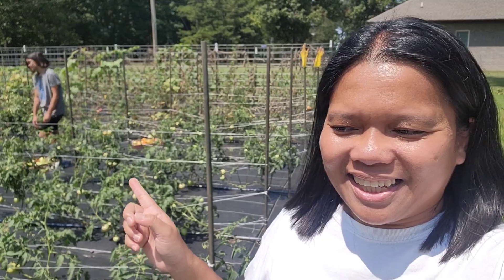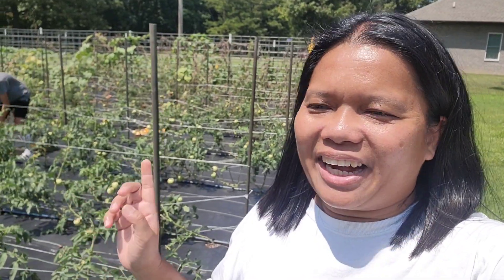Hello everybody! Happy Sunday morning! This is Merle and Baez behind me. Today is a harvest day for us here in our homestead.